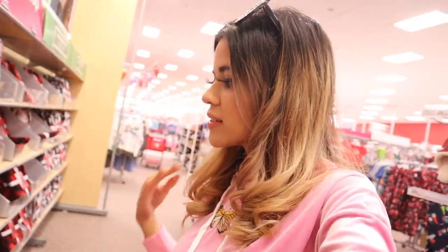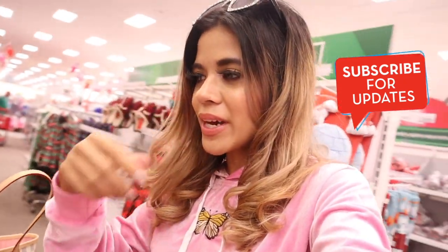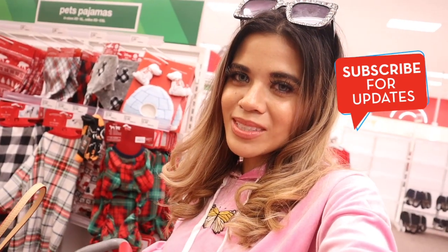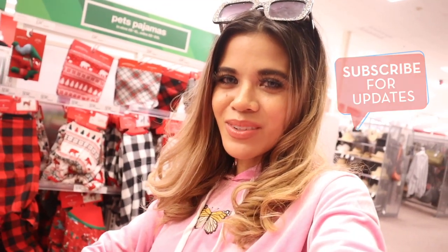I don't see any more gift sets in Target — maybe next week they will have more. But I feel like Target definitely has the best gift sets so far. I'm blown away. I also found an advent calendar to unbox — definitely stay tuned for that video. If you guys enjoyed this one, give it a really big thumbs up. Don't forget I post everyday shopping videos — I'll see you guys in my next one.